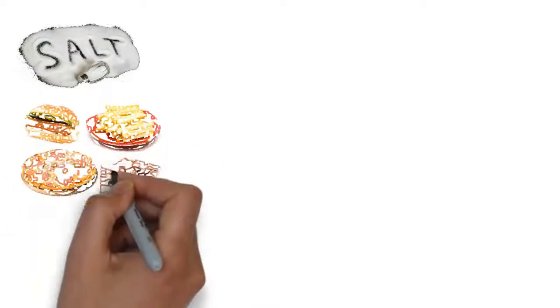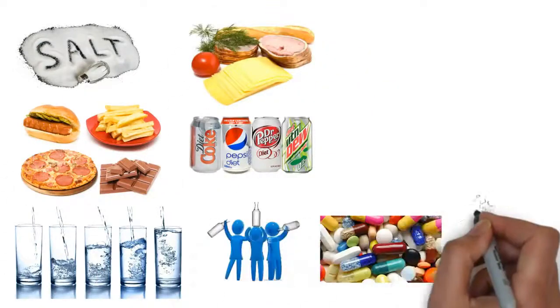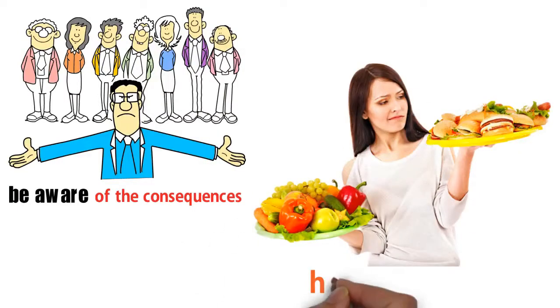These eight habits are unfortunately common in the modern lifestyle, but it's vital that we look after our kidneys. The most important thing is that we be aware of the consequences so that we are better equipped to make healthy choices.